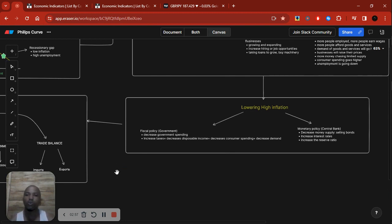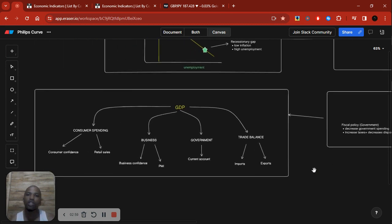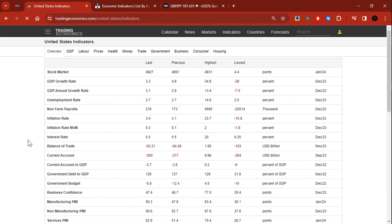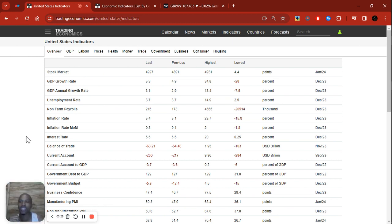Lastly, we go into GDP, where we understand consumer confidence, retail sales, business confidence, PMIs, exports, imports, and current account. I'll be going over this — it is the secret sauce I use. We're going to start with the United States, obviously, because it's the most obvious one to start with.